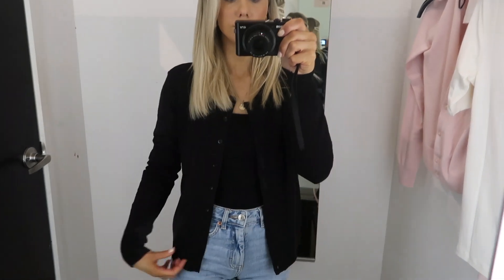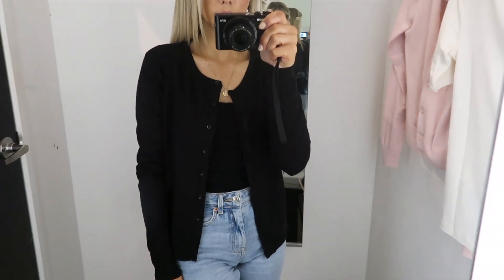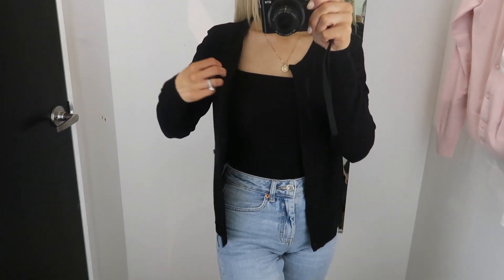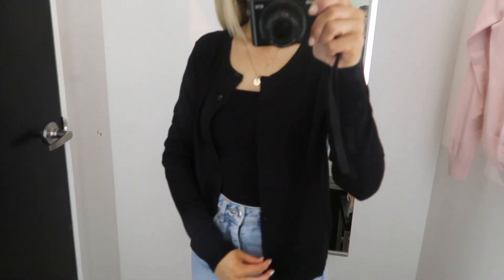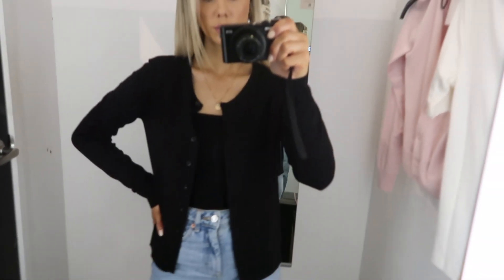The first stop was H&M and they had a really nice selection of classic style cardigans. This type of structure looks really great on apple shapes because it doesn't hug too tight and it falls straight down the body, which can conceal things you want it to conceal.